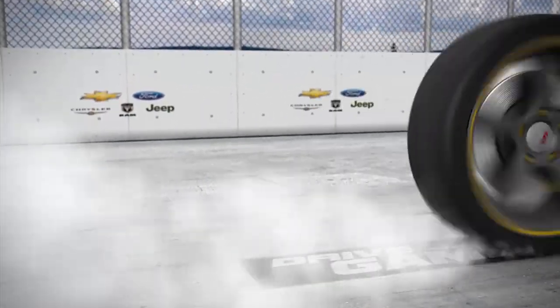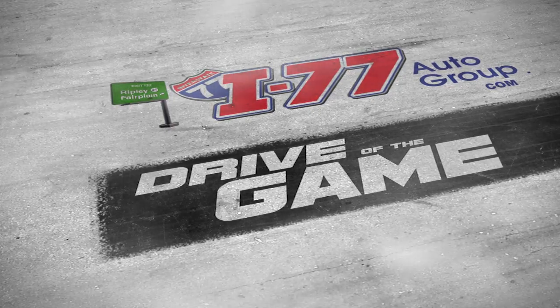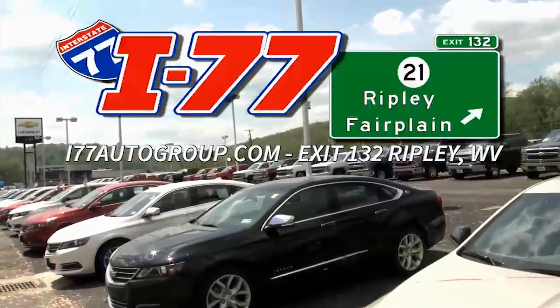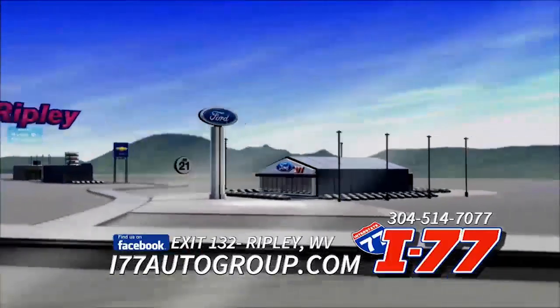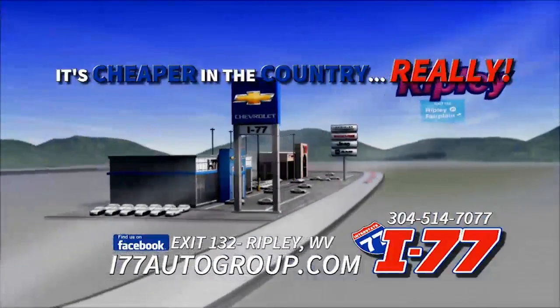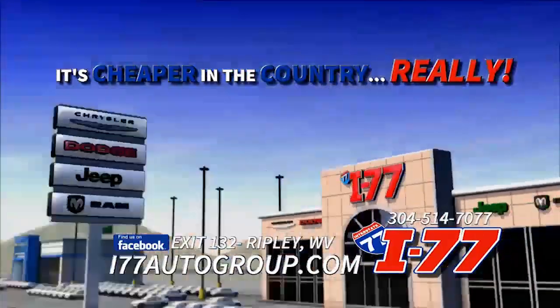The i77autogroup.com drive of the game. I-77 Auto Group in Ripley is your one place to find your next new car, truck, or SUV. I-77 Auto Group features Ford, Chevrolet, Chrysler, Dodge, Jeep, and Ram, and with over $12 million in inventory, you're sure to find what you're looking for. I-77 Auto Group, exit 132, Ripley.